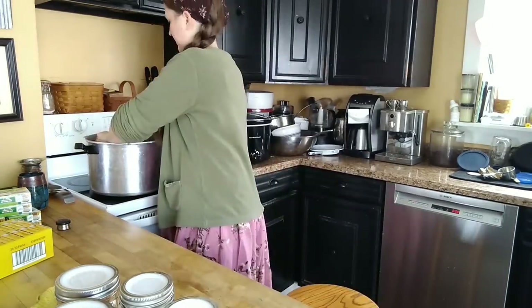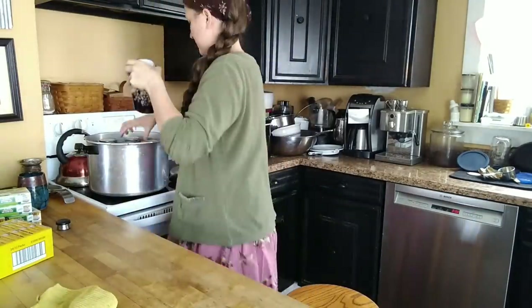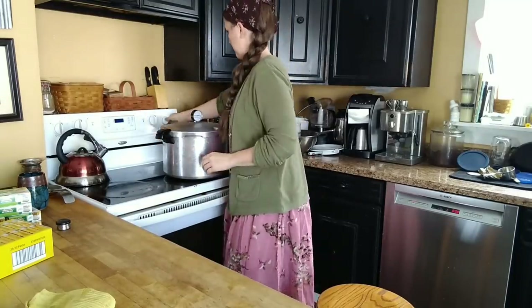All right, got all of the lids on. I'm going to get them in the pressure canner and get these processing.